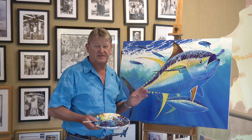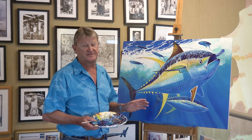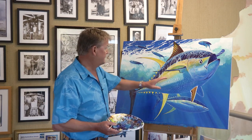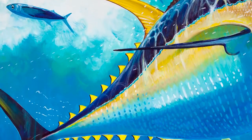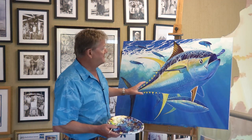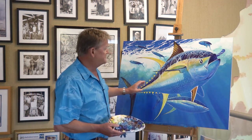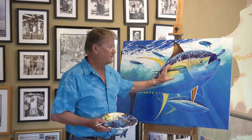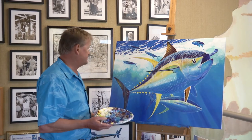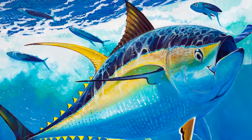Yellowfin tunas are probably the most colorful of all the oceanic fish except for a dolphin fish, a mahi-mahi. They're renowned for their very long second dorsal and anal fins, bright yellow, and the nine finlets on either side too, and they also have striped bellies. But the color combination and the very wide bronze bar down the body just add so much color to this fish — they're a joy to paint.